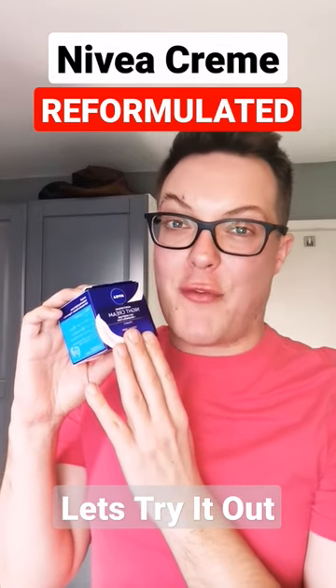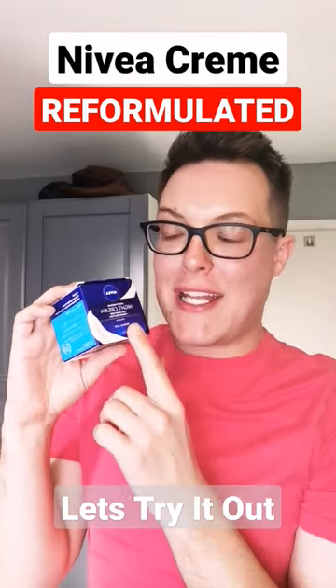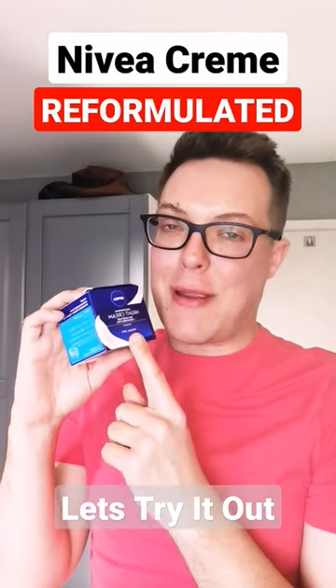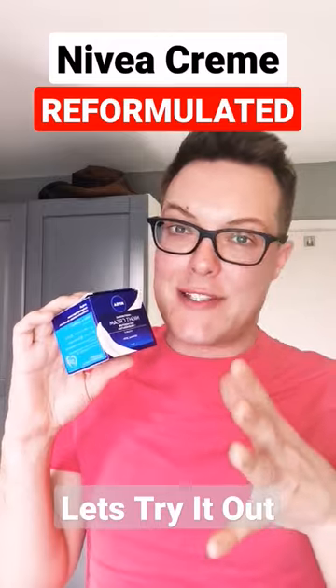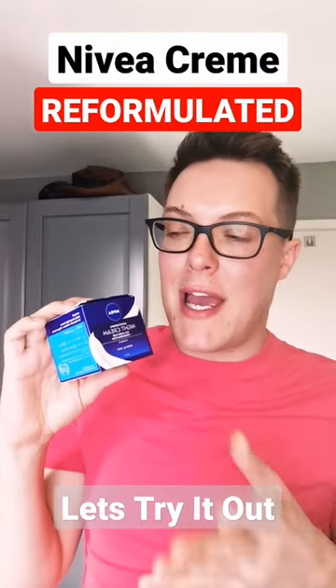Nivea have launched a reformulated version of their original Nivea Creme. It's this — the Nivea Night Cream. Now, before you all panic, don't worry. The original Nivea Creme is still for sale. This reformulation is going to be sold alongside it.